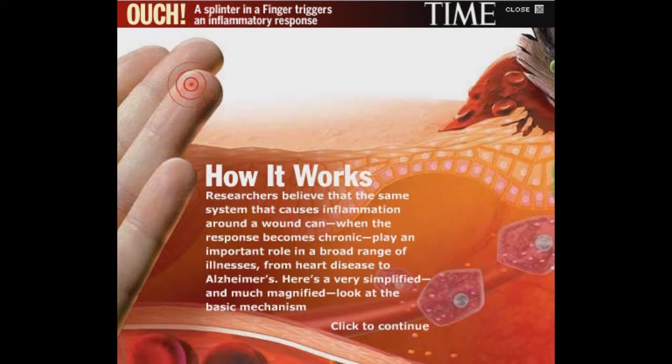Researchers believe that the same system that causes inflammation around a wound can, when the response becomes chronic, play an important role in a broad range of illnesses — anything from heart disease to Alzheimer's. Here's a very simplified and much magnified look at the basic mechanism.